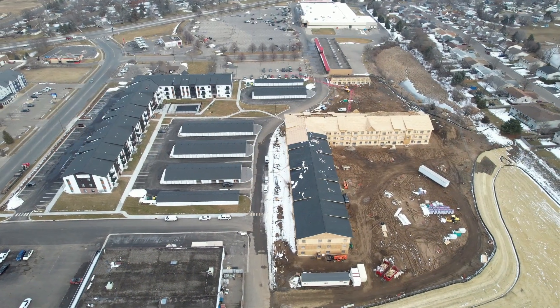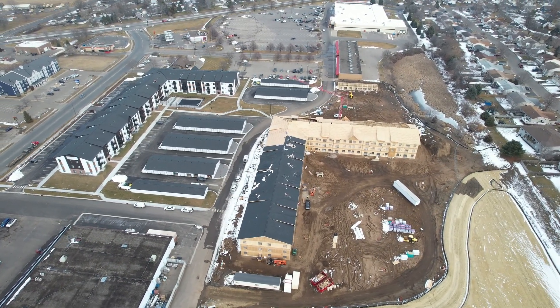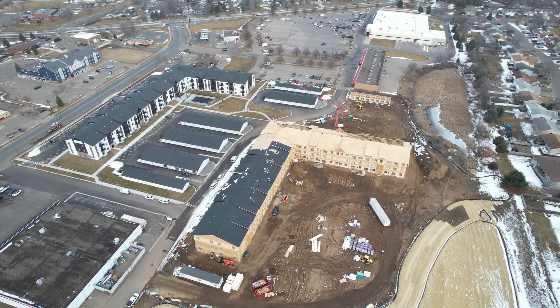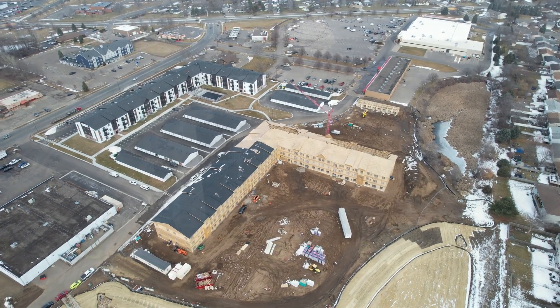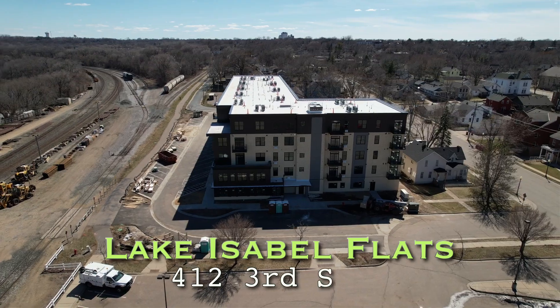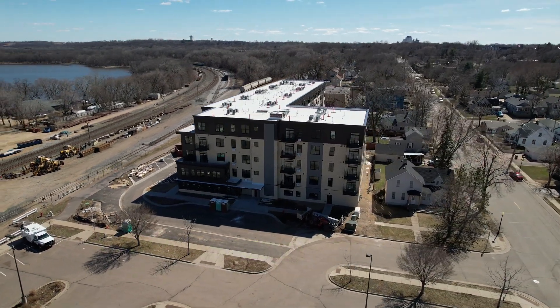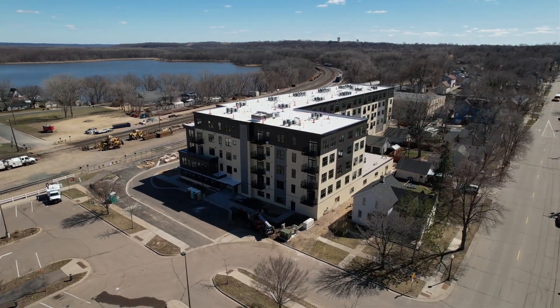Looking at the apartments and building activity over the last year, we had 206 new building units constructed within the city. We've also had another apartment project under construction right now — the Lake Isabel Flats within downtown Hastings. That's an 89-unit project and will be completed by April of this year.